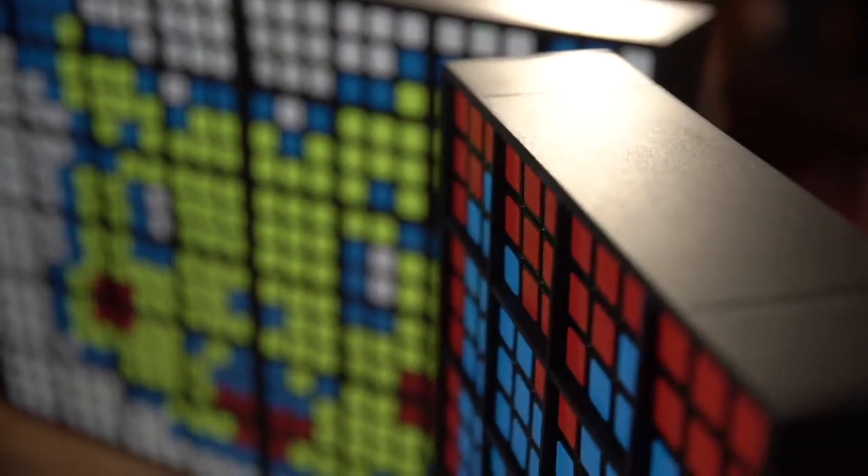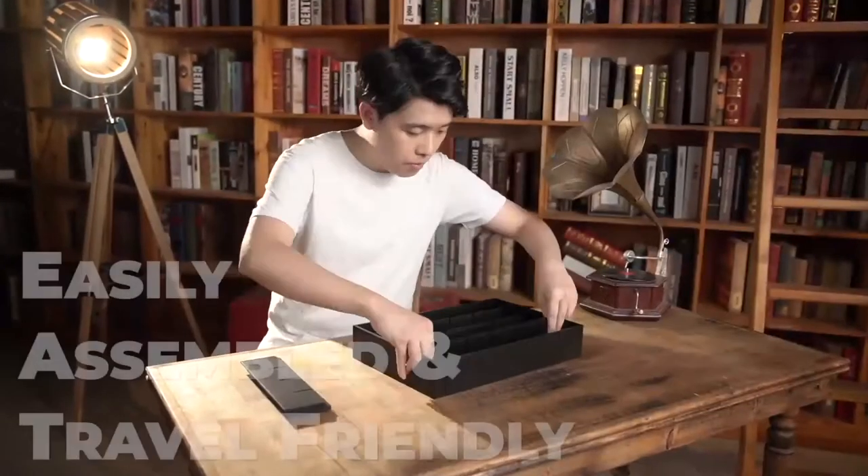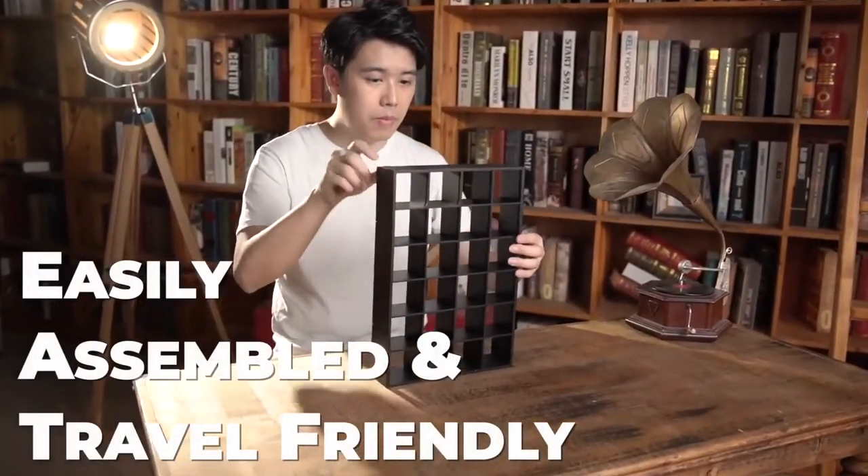This foolproof design can amaze your audience with an impossibly clean and mind-blowing finale. The whole structure is easily assembled and travel friendly.